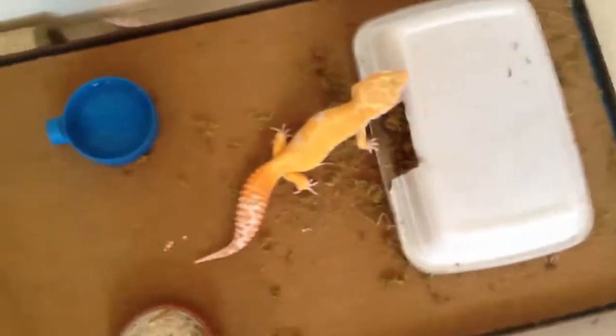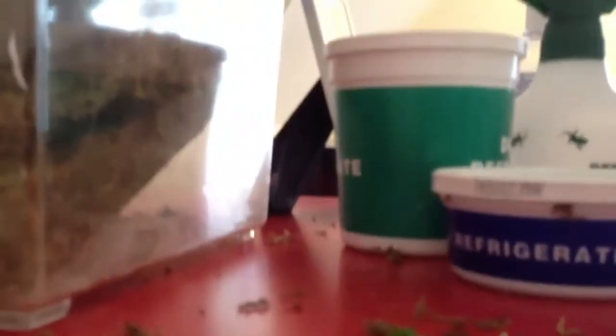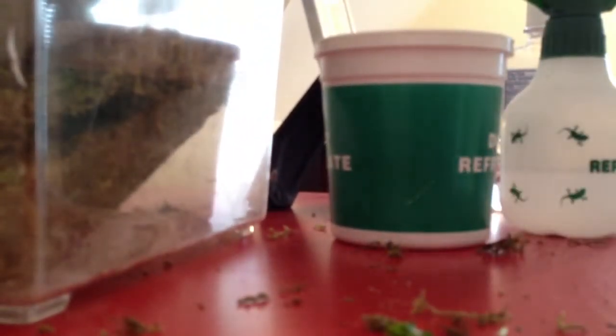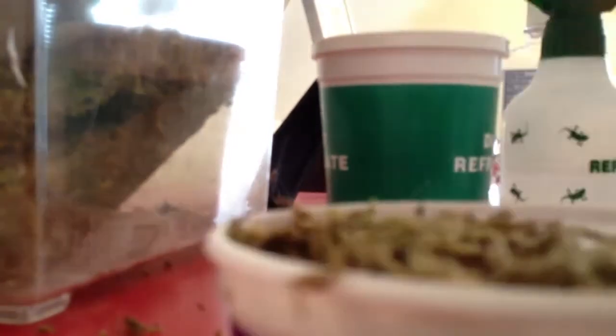A big thank you to Garrick DeMeyer for sending me this gecko — make sure you go check out his website CrestedGecko.com. He has great geckos and a wide selection. Over here is just where all the worms are — there are larvae in them — and here are my baby worms. I separate the baby worms from the big worms.